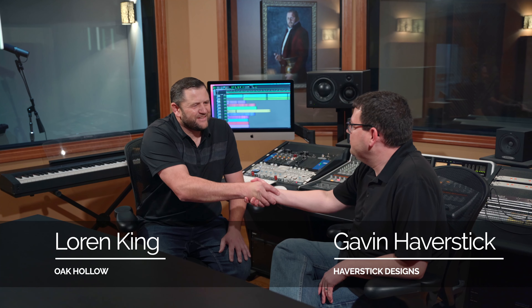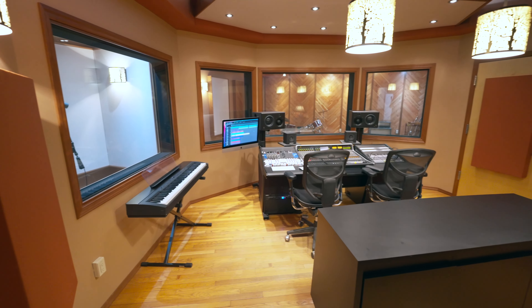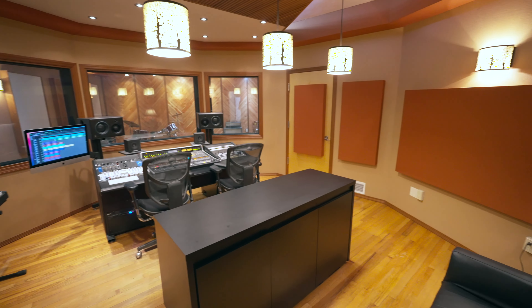Hey, I'm Gavin Haverstick with Haverstick Designs. We're here with Lauren King, owner of Oak Hollow Recording Studios. Thanks for having us. It's so nice to be in the space — it's one of my favorite projects, honestly, that we've ever done.